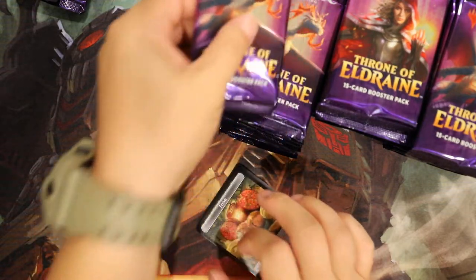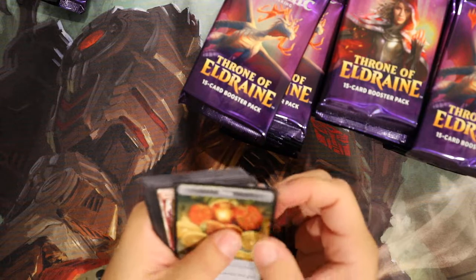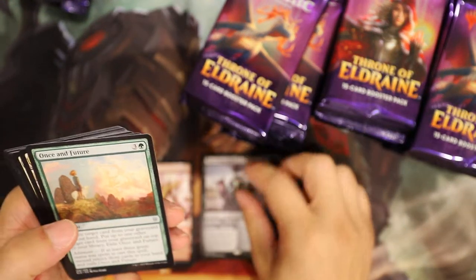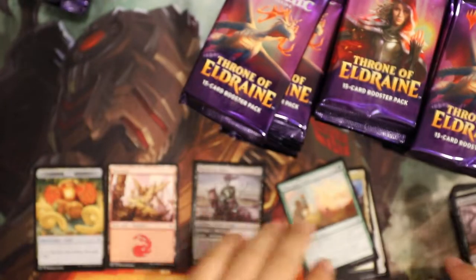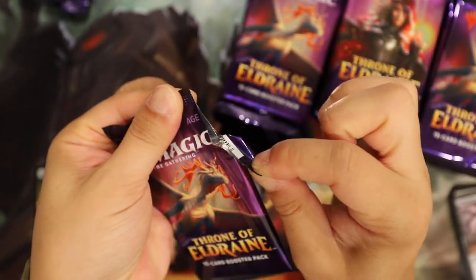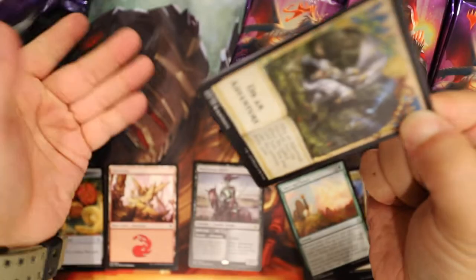There's a tear tab! Oh my god, there's a tear tab - I gotta go back and get more. That's cool, that's very cool. The title of the video is changing - hell yeah! Is that Murderous Rider? That's a good one. Dude, this is awesome - tear tab, that's all my good luck right there.